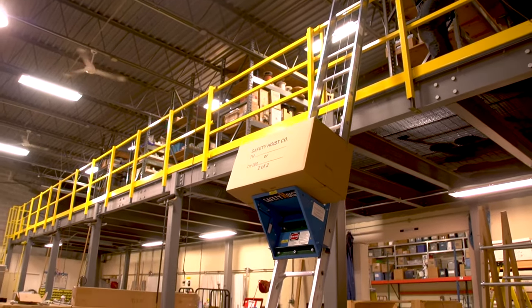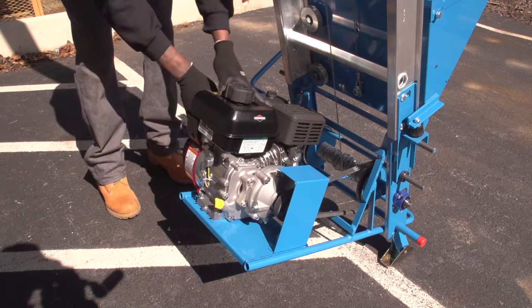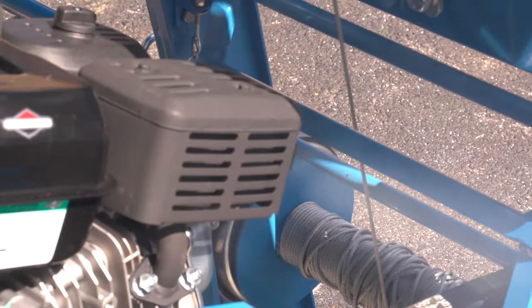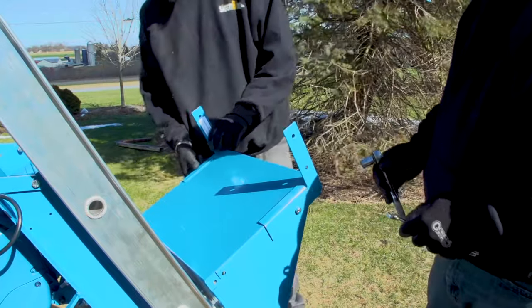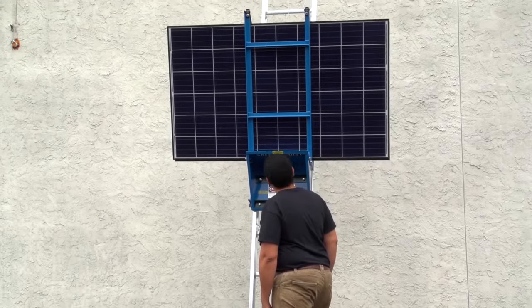The electric series also allows you to safely lower material as well as raise it. Now your employees can perform their work with zero emissions to the atmosphere. Along with our five hoist models, Safety Hoist offers a growing line of accessories to make any job simpler.